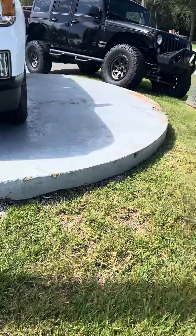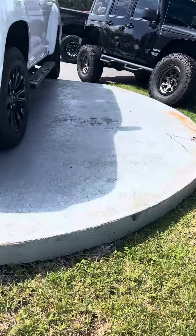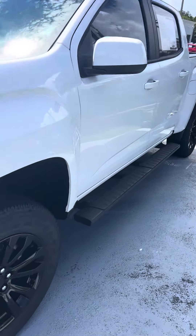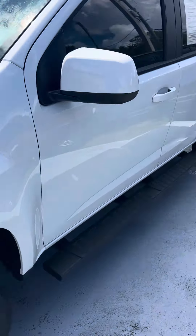It's a great day here at Richie Autos in beautiful Daytona Beach, Florida. Here we have a 2022 GMC Canyon Elevation in white.